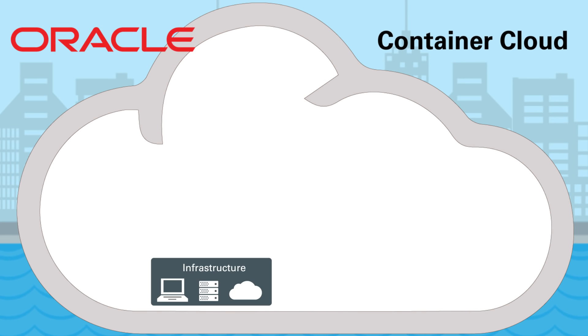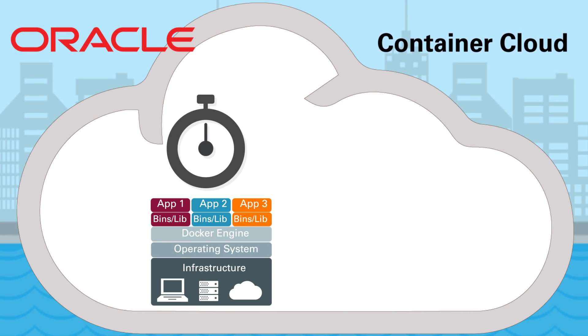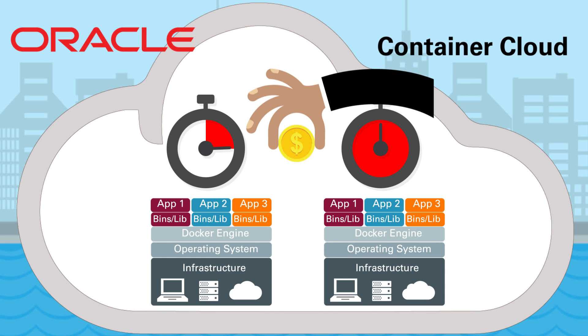With Oracle Container Cloud Service, you create the Docker infrastructure that's right for you. Whether short-term for a quick development and test cycle or long-term for production, you've got the flexibility to focus on your app and not on the infrastructure. And you don't need to invest in hardware — you pay for only what you need.